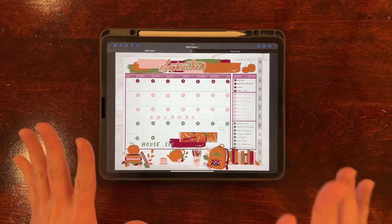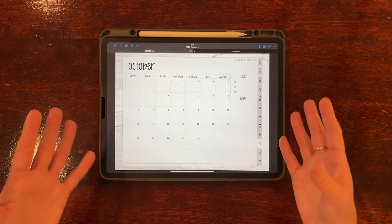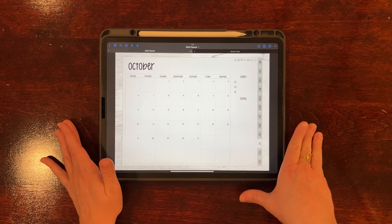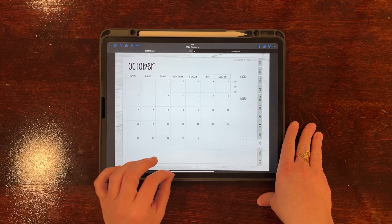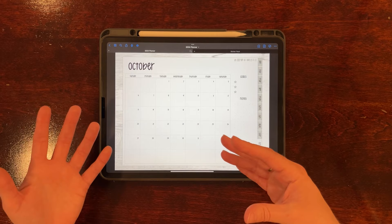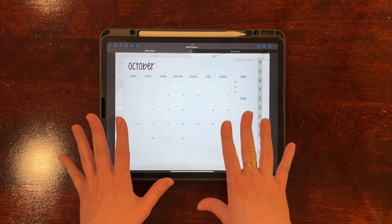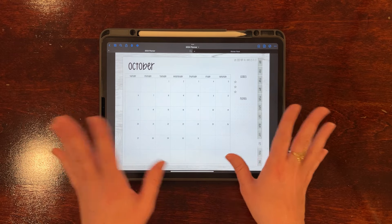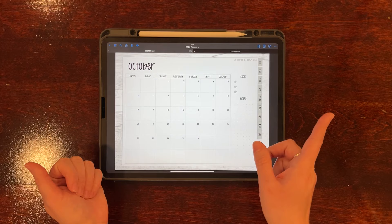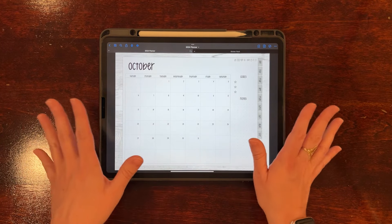Let's jump back to October and get to planning. I'm going to largely keep everything the same and just throw in our new October stickers — I love Halloween, this is going to be so much fun. In case you missed it, I did release a video about two weeks ago going into detail on all the different ways I like to use my elements to save time. I'll link it in the cards and in the description — it has timestamps so it's easy to find what you're looking for.